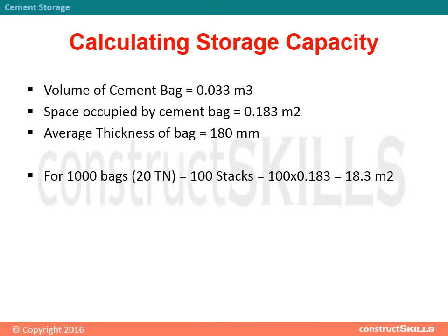For 1000 bags (20 tons): number of stacks is equal to 100. Area required is equal to 100 × 0.183, which equals 18.3 square meters.